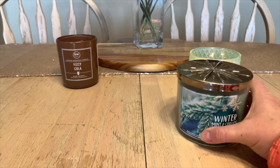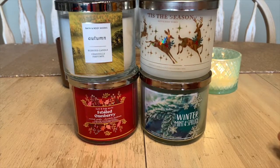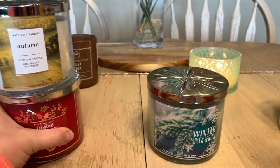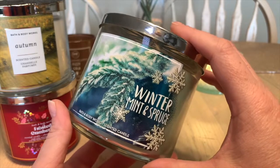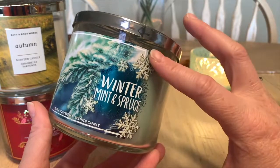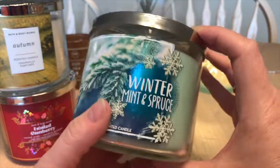Now let's dive into some Bath & Body Works candles. One of them was a gift and the other three I have and I'm hoping they travel well when I move back to British Columbia. The gift one is Winter Mint and Spruce — definitely sought after. A friend came to my office when I was working in Chemainus on Vancouver Island and bought me two of these, which were online only at the time. It has sugared spruce, crisp winter mint, green pine, and frosted lavender.